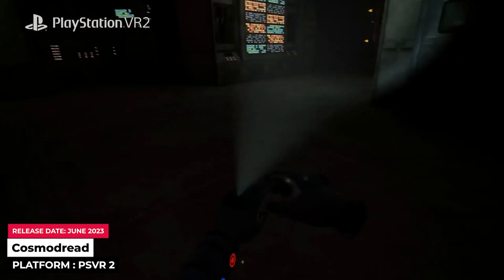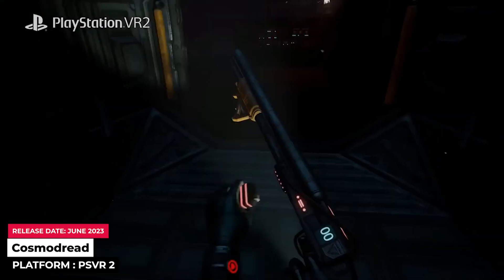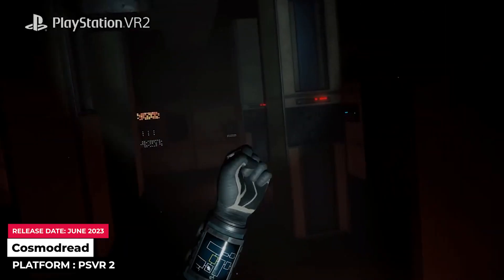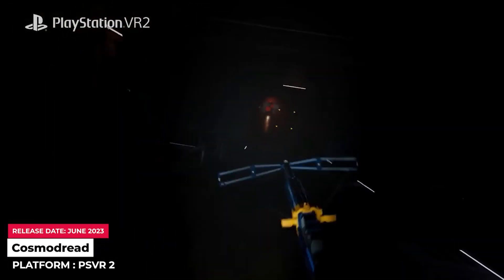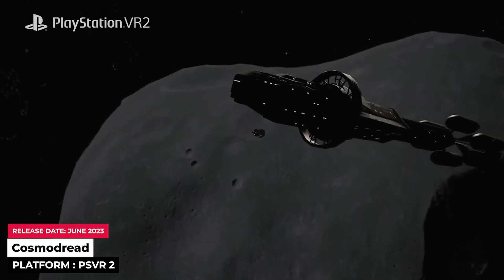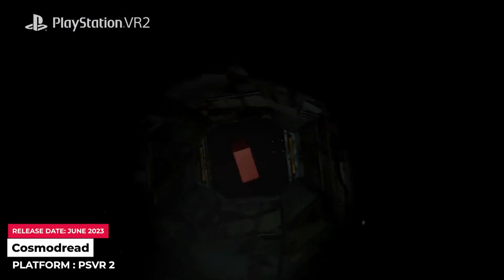Cosmodread nonetheless comes as a welcome addition to the headset's library. The game, which first released for Quest and PC VR in early 2021, comes from the same developer as the cult classic grandfather of VR horror, Dread Halls. In our original Cosmodread review, we said that although it doesn't do a whole lot to push the genre forward in many meaningful ways, it absolutely nails the suffocating terror, incredibly immersive atmosphere, and unnerving tension that makes VR horror so powerful. Cosmodread is available now on PSVR2 for $14.99.